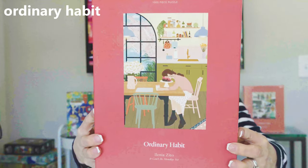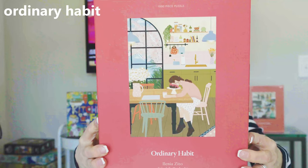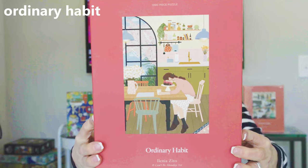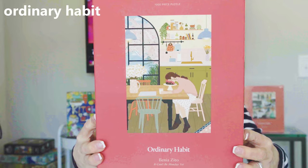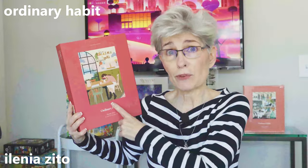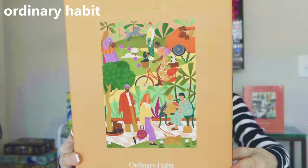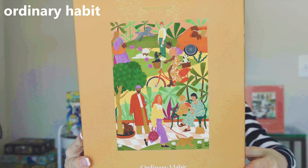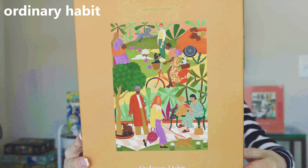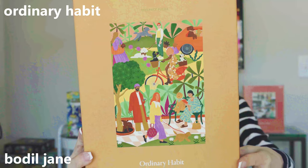Another one by the Ordinary Habit brand. This one is called It Can't Be Monday Yet by the Italian artist Alenia Zito. I think everybody has felt this way when Monday rolls around — I know I have. And the last one from Ordinary Habit is called Poodle Society, 1,000 pieces by Boldle Jane, who lives in Amsterdam. I am an animal lover and the colors in this are just wonderful.